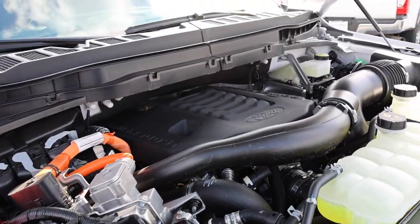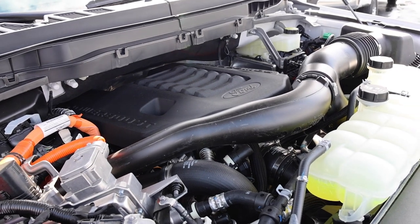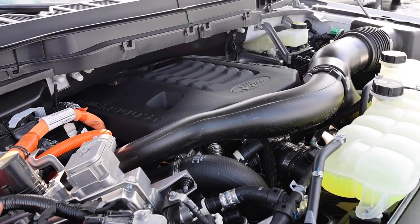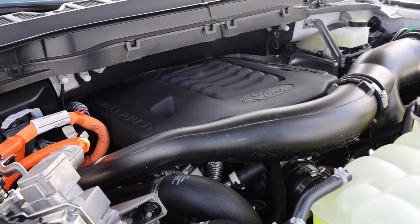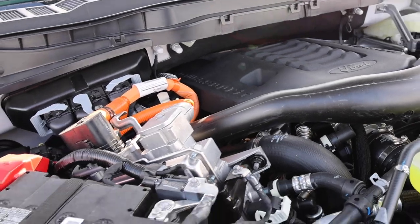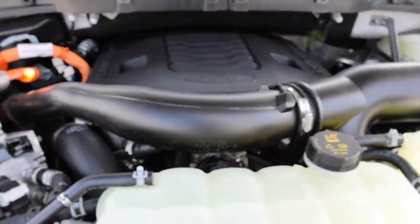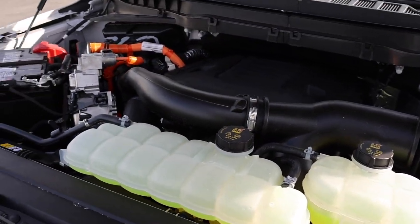This is a full hybrid system — RAM is still using a mild hybrid with the Hemi, but this F-150 PowerBoost can run fully on electric. It produces 430 horsepower and 570 pound-feet of torque, mated to a 10-speed transmission. I've driven this truck in the past and will link a video for you guys.